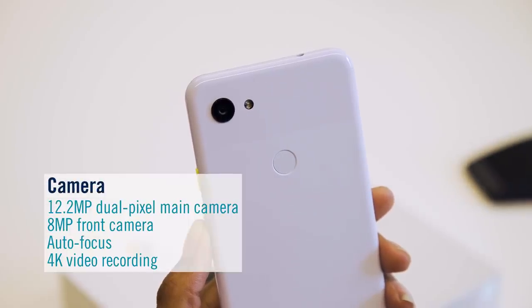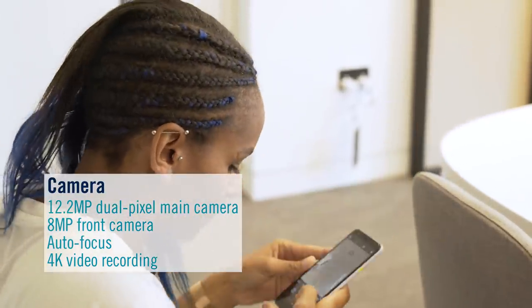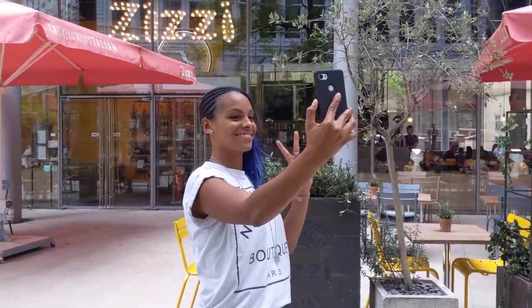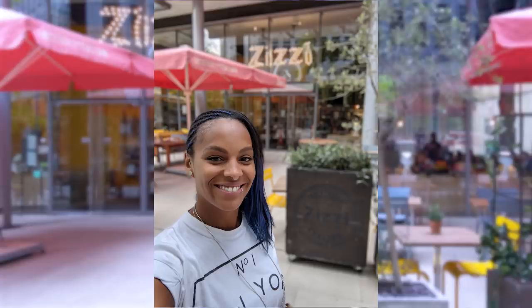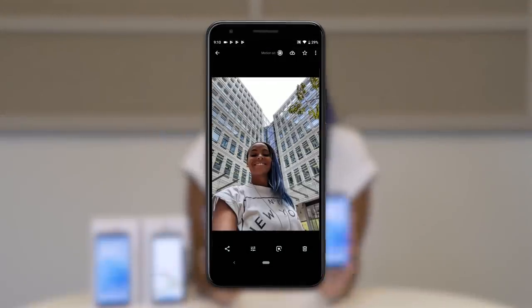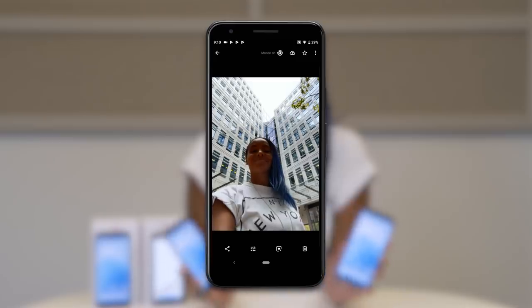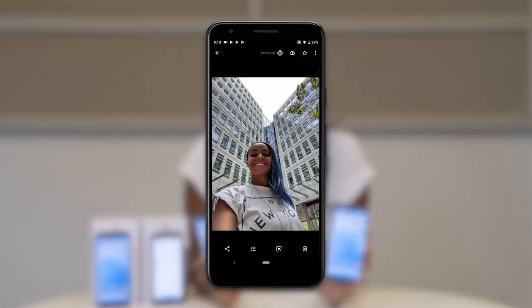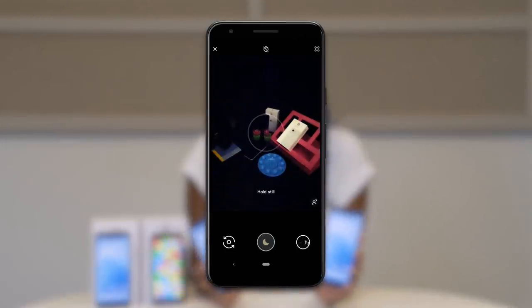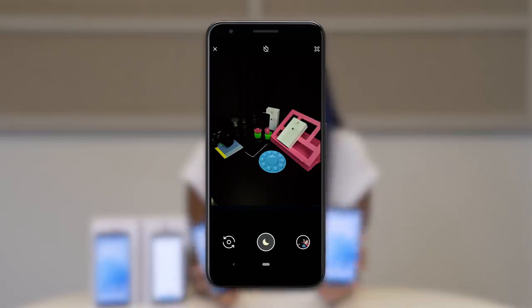Now let's talk about the camera. The good news for photo fans is that the Pixel 3a comes with a lot of the Pixel 3's amazing flagship camera tech. Portrait mode lets you capture flawless shots with arty blurred backgrounds, and with the motion autofocus feature, you can get absolutely everyone in the frame perfectly in focus, not just the guys in the middle. And if you're a bit of a night owl, you'll never want to use your flash again — Night Sight lets you capture rich color and detail even in the dark.